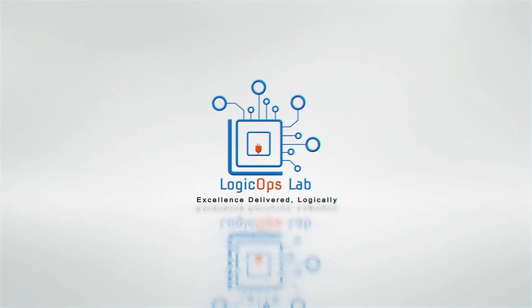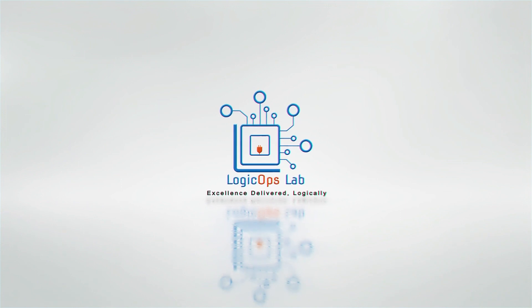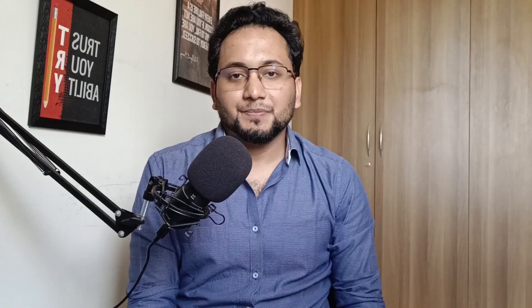Now, let's talk more about the book. This fantastic book is divided into three parts. Part number one will cover the first 20 concepts.